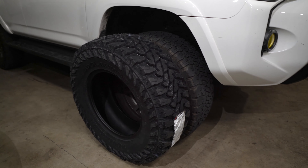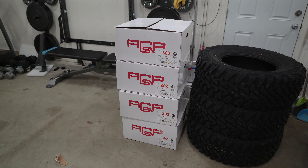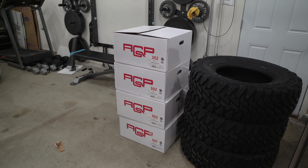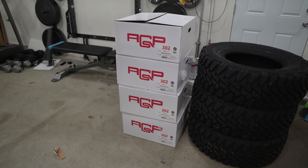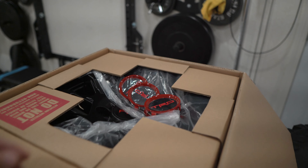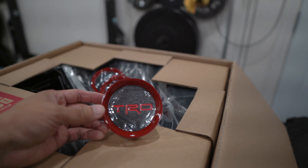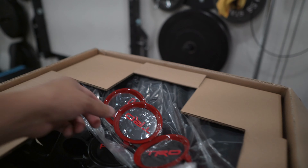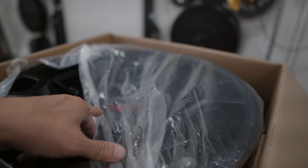Next up, let's take a look at the rims. I purchased these right here — these are the AGP rims 302. These are replicas of the 4Runner 2020 model year, and they are an inch wider, so these are 17 by 8s. I got them in black because I wanted to try something different this time. I also got the TRD logo center cap, which I think looks really cool with the red ring. I got four of those as part of the package deal.